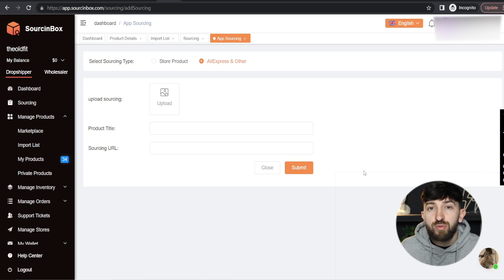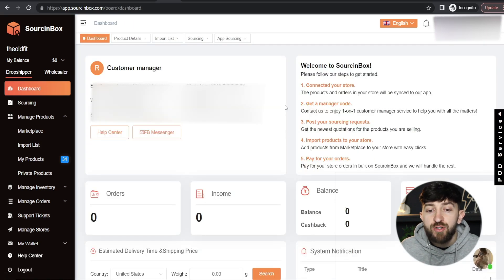Once you have sourced the product, you can then import it to your store. From your dashboard, you can contact your customer manager using WhatsApp, WeChat, and Skype, and also through Sourcing Box directly. If you have different sourcing requests, I recommend using your customer manager to source products at the cheapest price so that you're able to make more profit with your Shopify dropshipping stores.